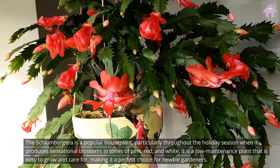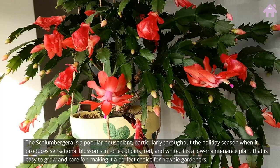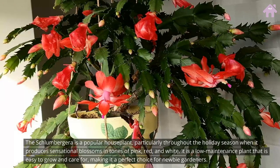The Schlumbergera is a popular houseplant, particularly throughout the holiday season when it produces sensational blossoms in tones of pink, red, and white. It is a low-maintenance plant that is easy to grow and care for, making it a perfect choice for newbie gardeners.